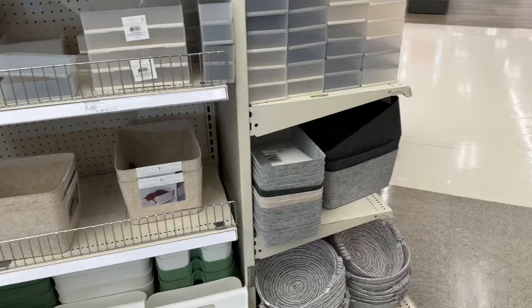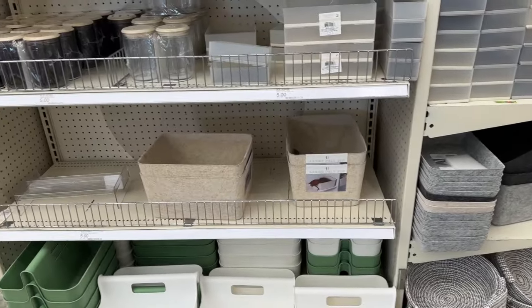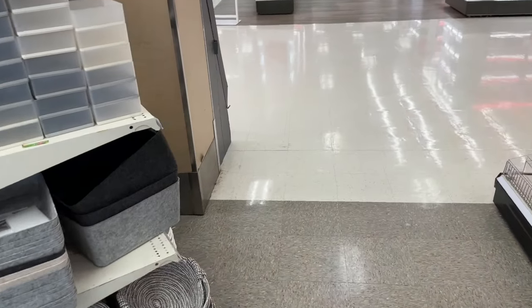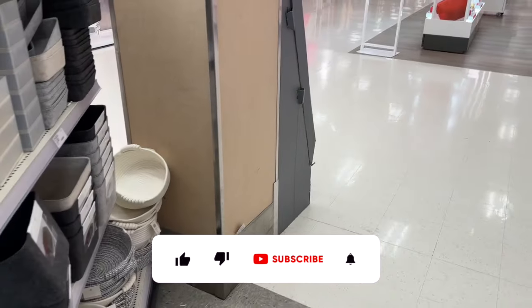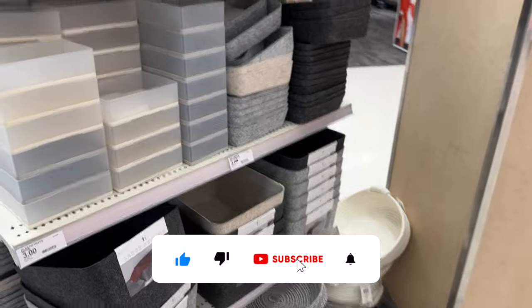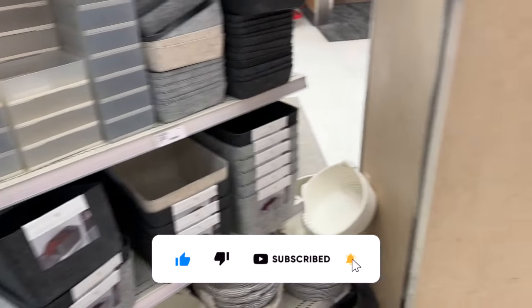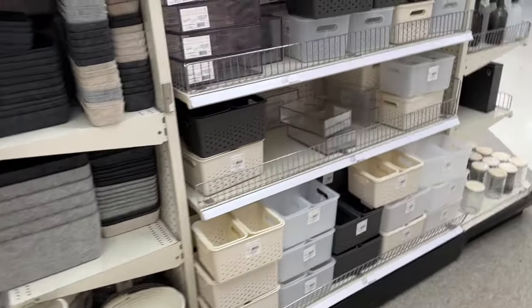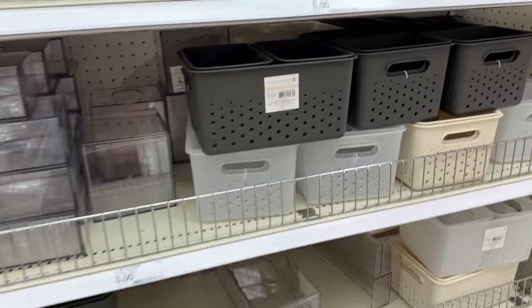Target dollar spot shop with me for you guys today! Hi guys, thank you so much for watching my videos. If you are new to my channel, welcome — please consider hitting that like, subscribe, and notification bell so you never miss an episode. We're inside Target and we're going to take a look around the dollar spot to see if we can find any new items or some hidden gems.